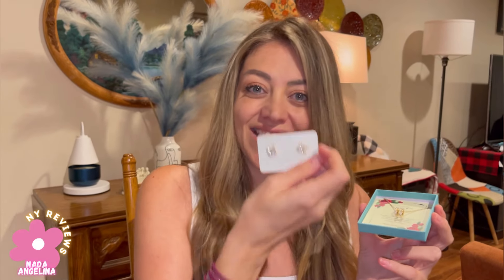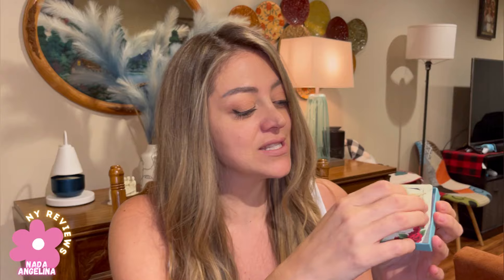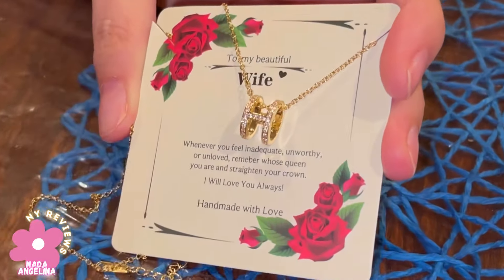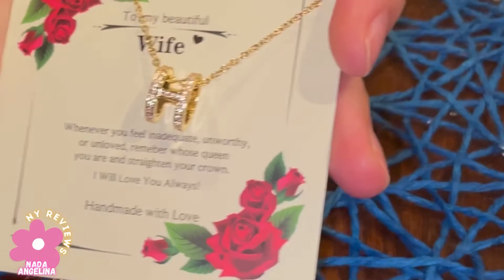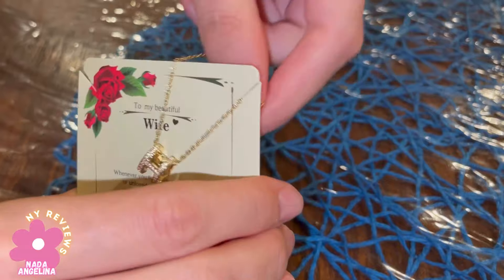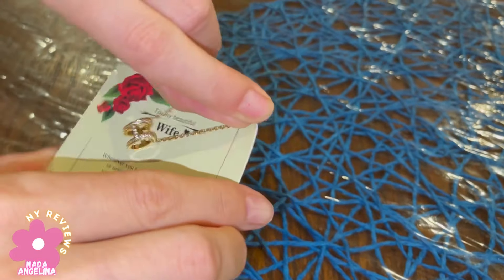Hi beauties, today I brought you this gorgeous necklace — oh my goodness — it comes with earrings as well, the H earrings, the H letter, and you can style it with your fashion. It's beautiful, gorgeous. It has a message here: 'To my beautiful wife.' I love it. The material is amazing.